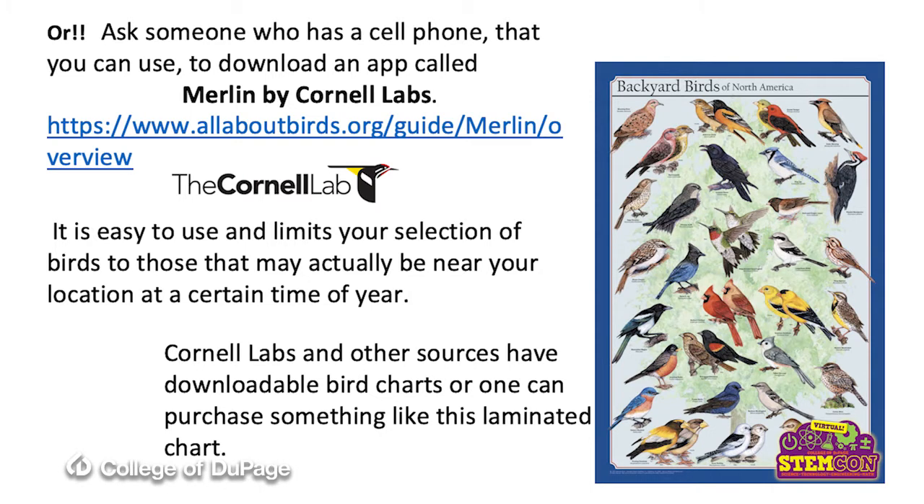Cornell Labs also has downloadable charts of local hawks, or the little round birds that are confusing, or hummingbirds. You can also buy a laminated chart like the one shown on the right. If I use a chart or a guide book, I tend to write in that book when I see the bird for the first time. I list where I saw it and the date that I saw it. I just like knowing that information.